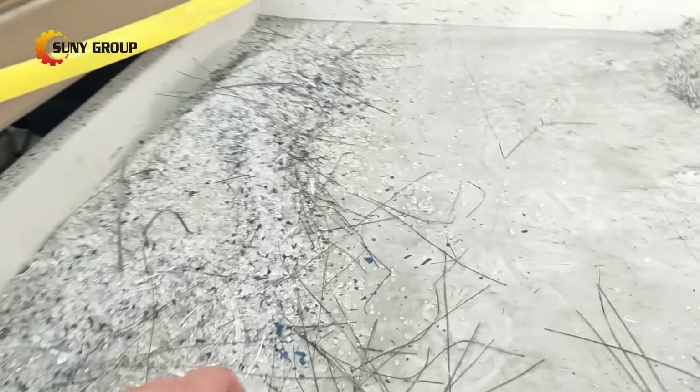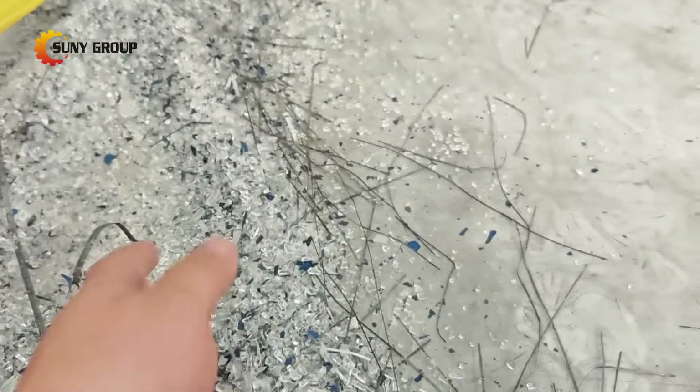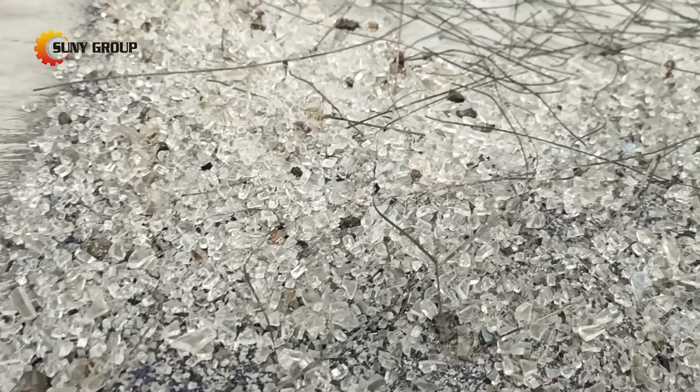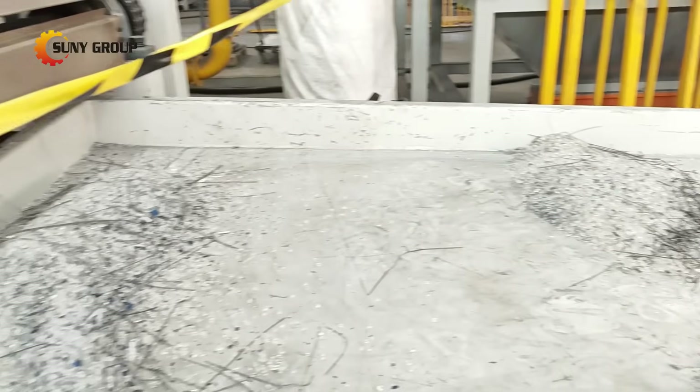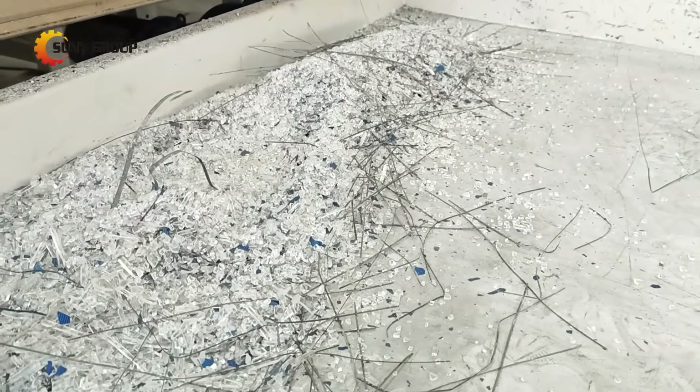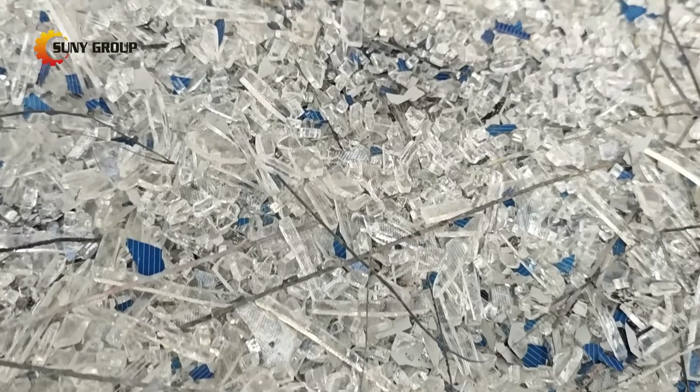By 2030, 10 million metric tons of panels will need recycling annually. With our technology, you're not just running a business — you're leading the green revolution. While others cling to outdated methods, you could be scaling a lucrative, sustainable recycling operation. The future is here — are you ready to seize it?